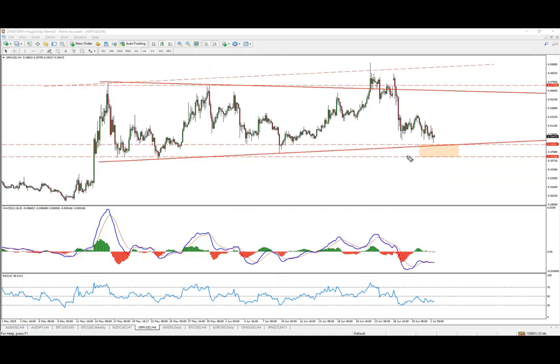Now dropping down to the lower timeframes — as long as this low is holding in that entire zone, we could be looking for possible buys. This is where the 4-hour chart divergence started forming, this is where we started seeing false breaks, and this is where we'd be expecting the price to reverse.